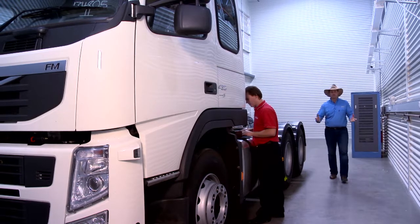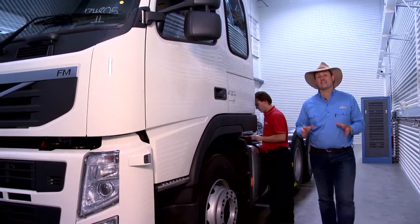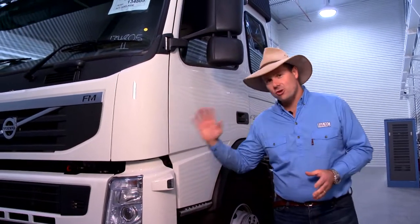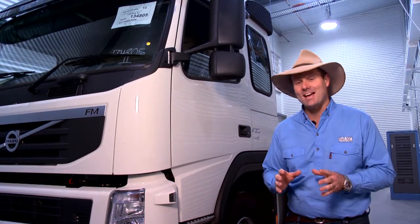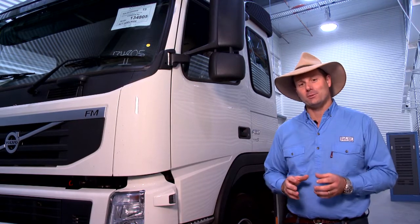Now Redarc are probably best known for their consumer products, but there is another part of the company that is pretty big too, and that is their work for industry — trucking companies, the defense industry. Redarc builds a whole lot of products, and keep in mind that when you build products for industry, they need to be absolutely bulletproof and reliable. But the benefit is that engineering excellence flows right down to the products that we use in our motorhomes, our caravans, and our four-wheel drives.